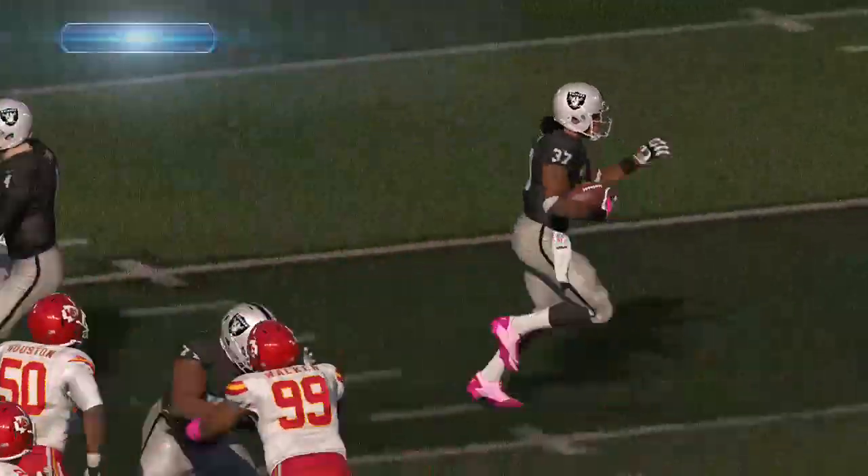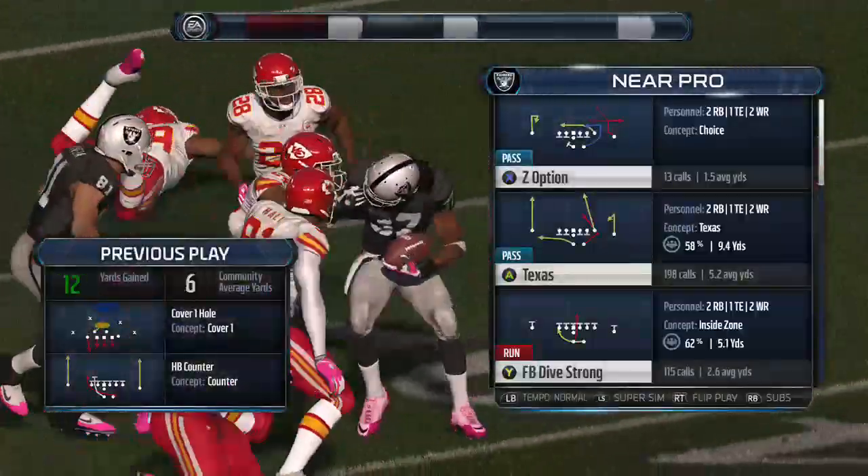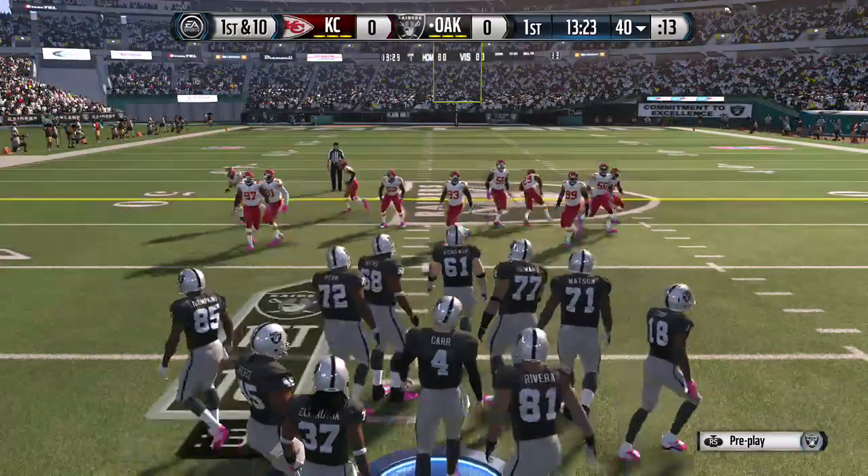So many times you watch football games and coaches just give up too early on the run game. Well, they'll keep it going today. After that run, decent pickup by the running back.